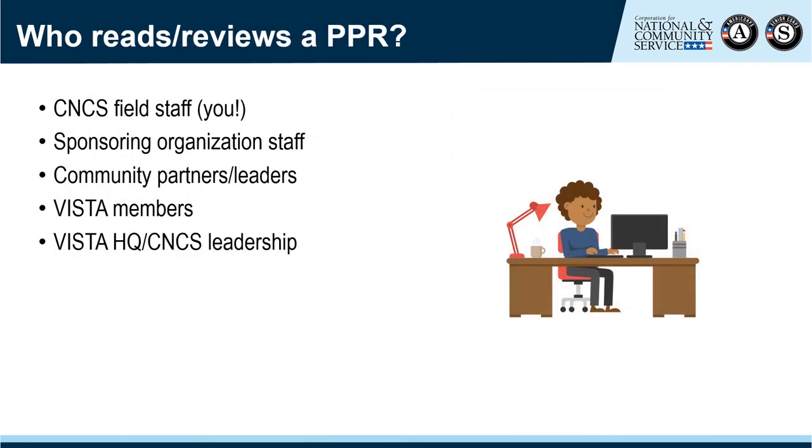As the portfolio manager, you are the primary audience for the VISTA PPR and play an important role in reviewing it. However, the VISTA project director may wish to share the completed PPR with other staff, community partners and leaders, and VISTA members themselves. Additionally, VISTA headquarters reviews and pulls information from progress reports from time to time. If headquarters staff need an example to share with agency leadership or members of Congress, they may first turn to progress reports rather than reaching out to regional offices.